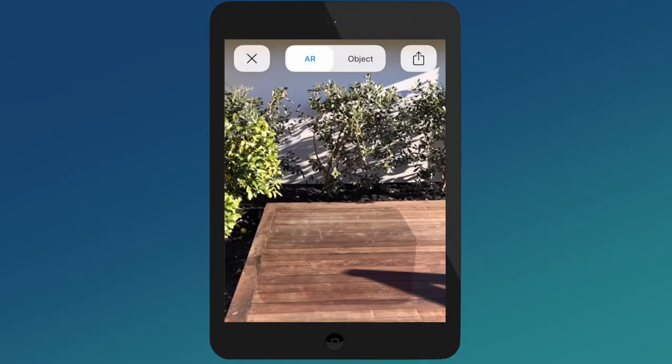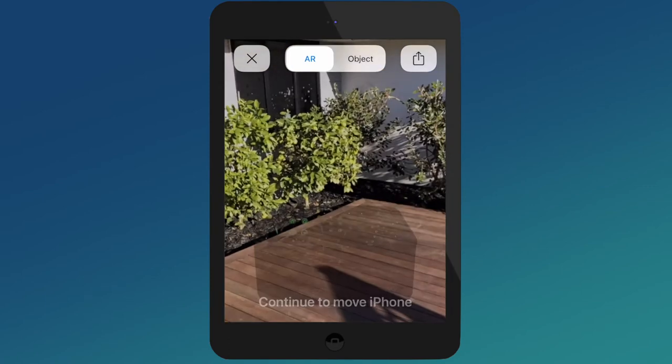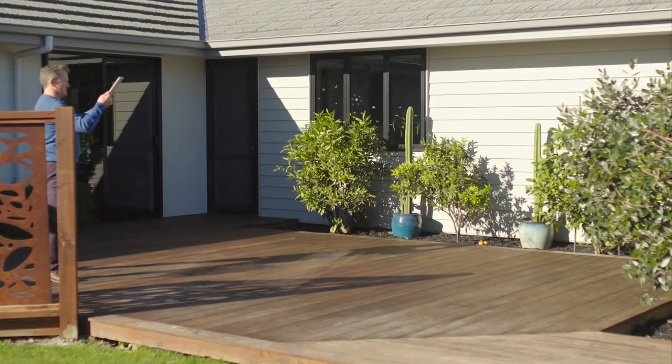You simply activate your smartphone or tablet's camera, scan the real-world space around you on the screen, and the system overlays an image. The item should be placed into the space at the correct size and scale automatically.